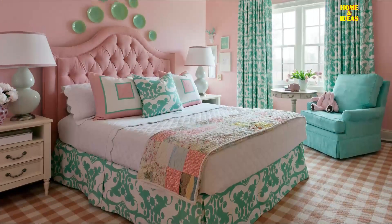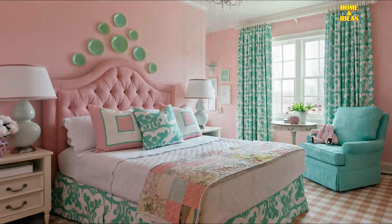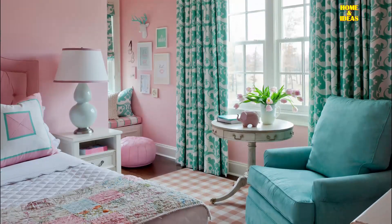A wonderfully decorated aqua and pink girls bedroom featuring an aqua roll armchair placed on a Karastan pink plaid rug.